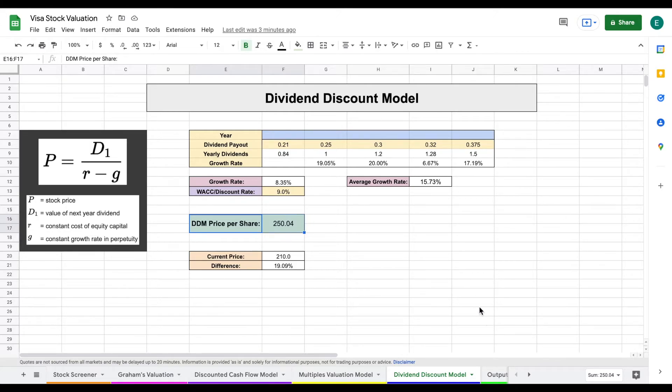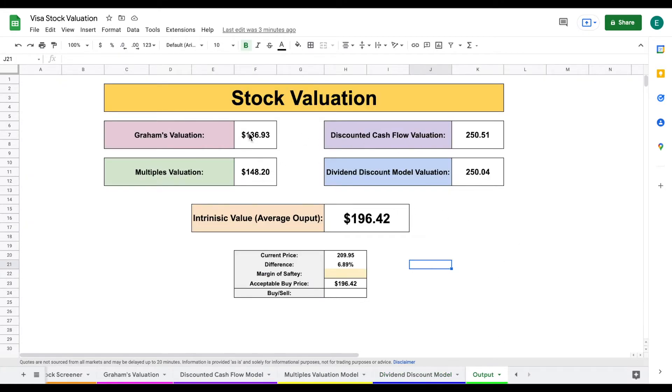Now let's jump over to our output tab. Here we can see all four valuation models: Graham's valuation at $136, multiples valuation at $148, discounted cash flow at $250, and dividend discount model at $250, giving us an intrinsic value of $196 per share. Our dividend discount model and discounted cash flow are more focused on the revenue growth of the company, giving us strong valuations. Graham's valuation and multiples valuation are more focused on current market sentiment, which is why they produce lower intrinsic values — reflecting the downward sentiment in the market right now.